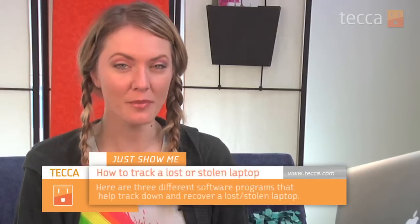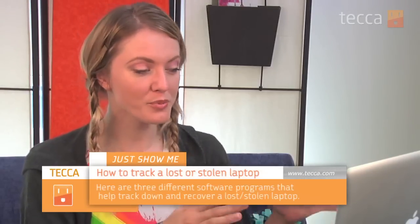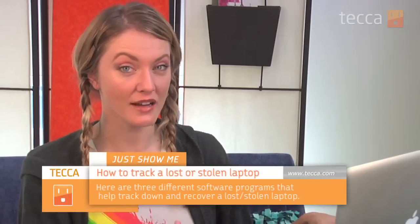Hi everybody, I'm Ashley Eskega, and it's time for another installment of Just Show Me on Tekka TV, where we take your tech toys and gadgets and show you how to get the most out of them. Today I'm going to give you a couple of suggestions on what programs you might want to use to help track down a lost or stolen laptop.